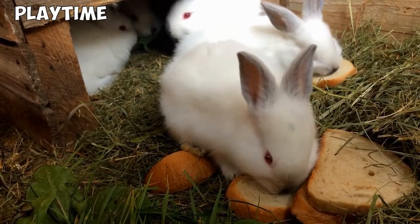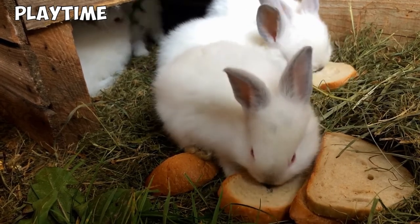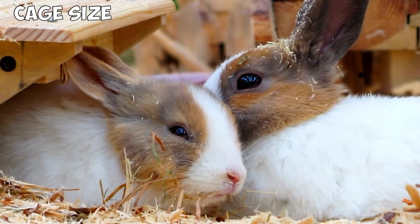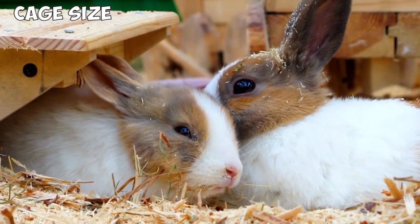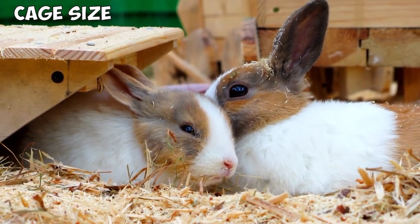Playtime. Netherland Dwarfs require a lot of playtime compared to other rabbits, so make sure you have at least 3 hours of open playtime every day and plenty of toys for them to play with. Cage Size: a cage of at least 2 square feet is needed for an individual Netherland Dwarf — the larger the better. It is best to stay away from wire-bottomed cages as they are terrible for their feet and can lead to sore hocks.